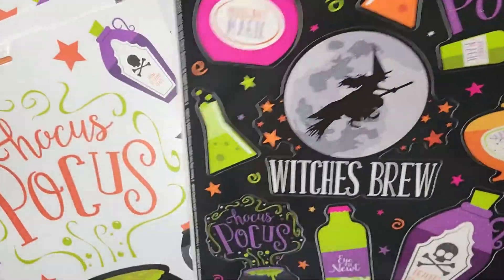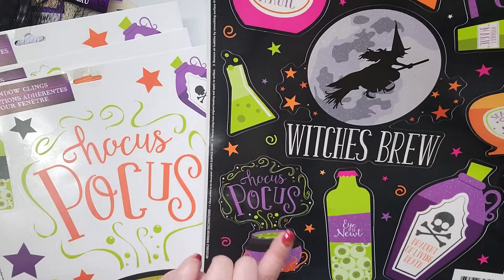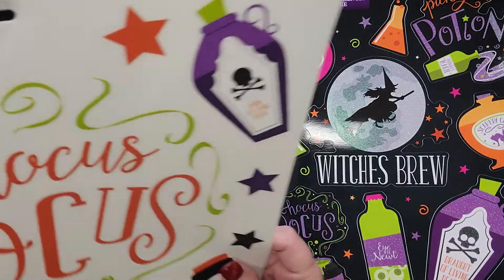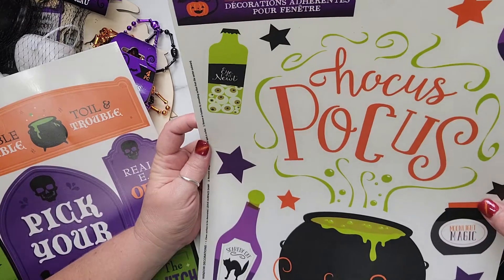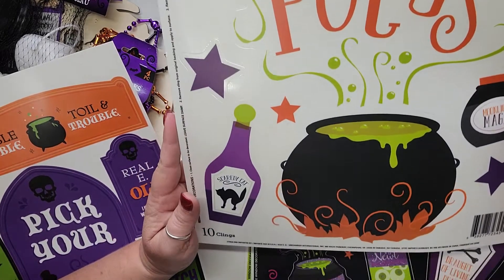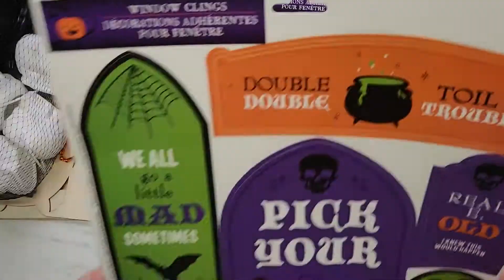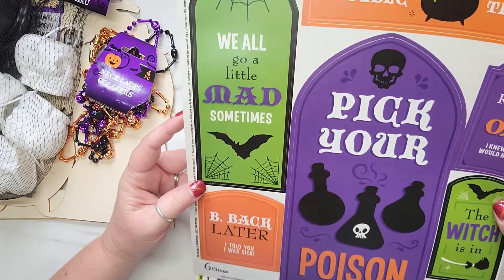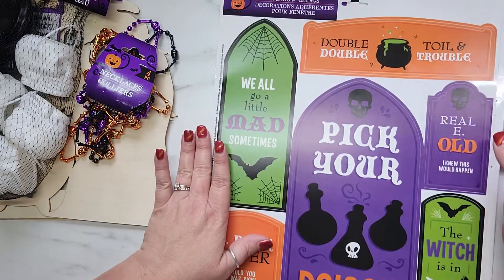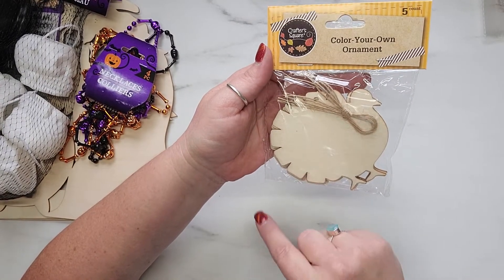Look how cute this one is — my favorite is the witch on her broom in front of the moon. It says 'Witch's Brew' and this one says 'Hocus Pocus' with little bottles. I grabbed two of those because Hocus Pocus is one of my favorite Halloween movies. The last window cling pack is a little on the larger side but I'm going to try to include them in some projects. And the one non-Halloween item I picked up is a pack of turkey color-your-own wood ornaments — I thought they were super cute.